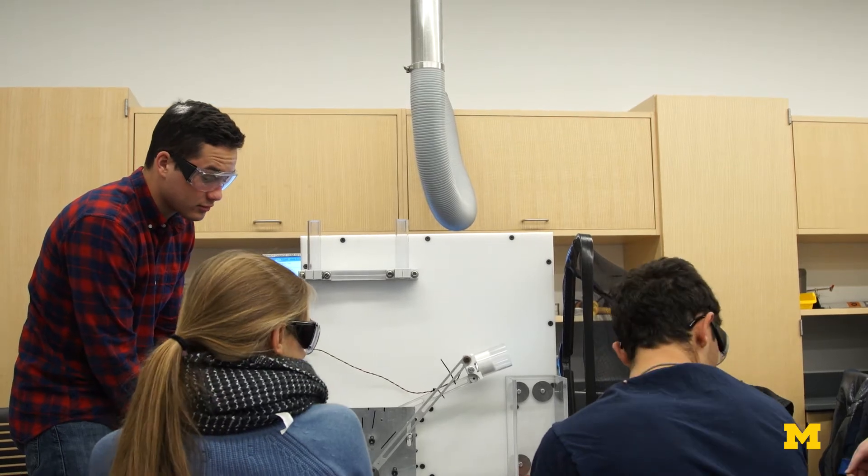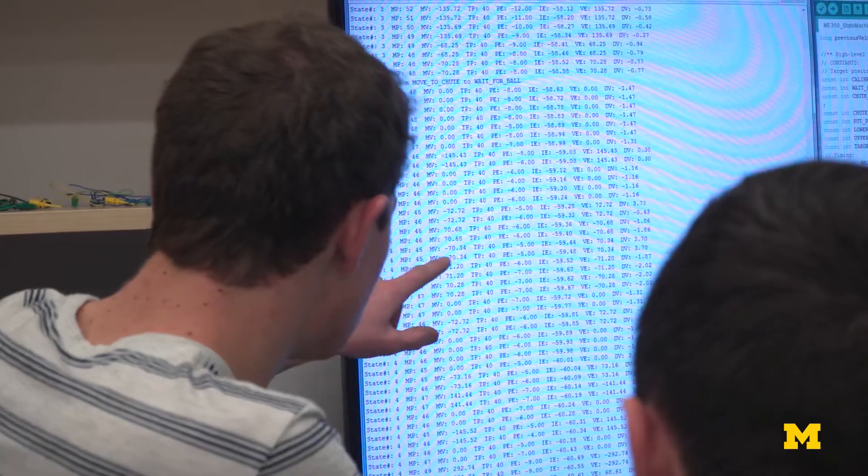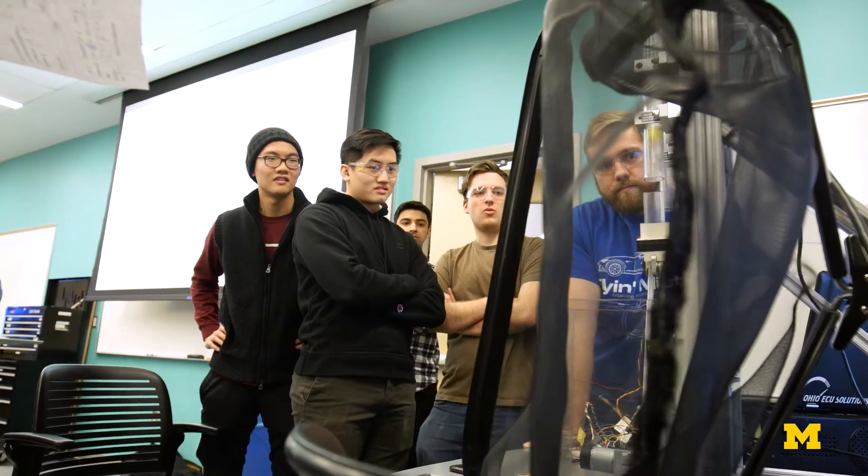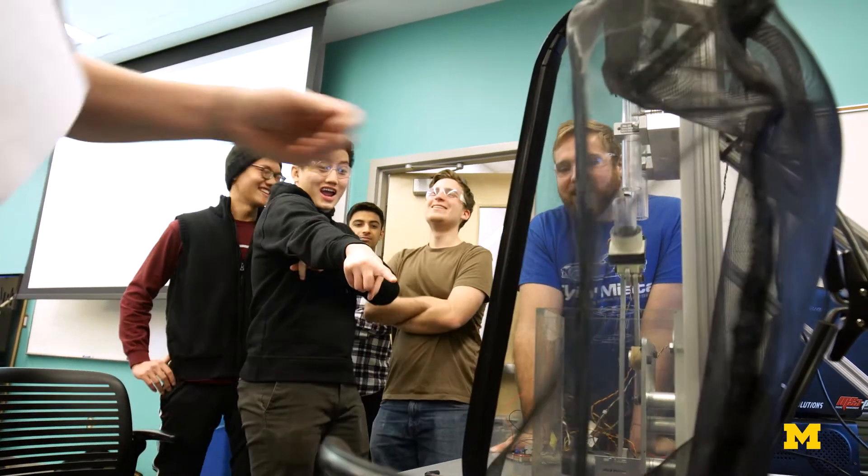A lot of times we just kind of work with each other and said, okay, you're good at design, you're good at coding, tell me how I can manufacture this thing so it performs as best as possible. Something we don't get in other lectures is the working with a team, the experience of communicating with outside producers of parts, the experience of what it's like to do an engineering project.